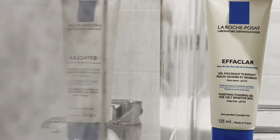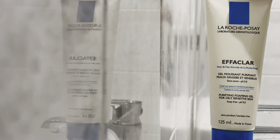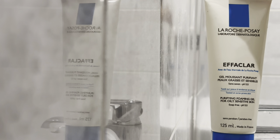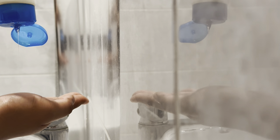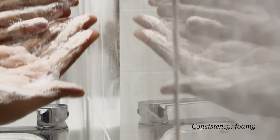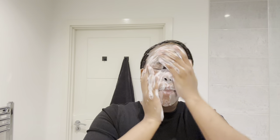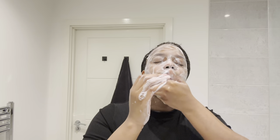I start off with La Roche-Posay Purifying Foaming Gel for Oily Sensitive Skin. This product is colorant, soap, alcohol, and paraben free. I love this product because it always leaves my face feeling super fresh, and I like to start off with it because it literally feels like a wipe in gel form.